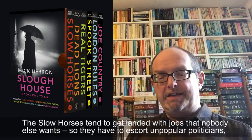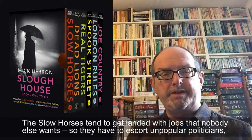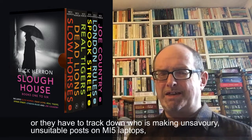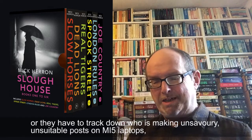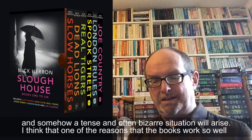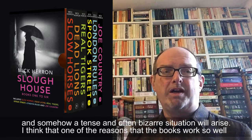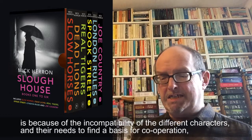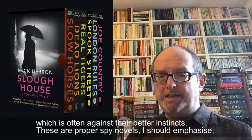The Slow Horses tend to get landed with jobs that nobody else wants, so they have to escort unpopular politicians or track down who is making unsavoury posts on MI5 laptops. And somehow a tense and often bizarre situation will arise. I think one of the reasons the books work so well is because of the incompatibility of the different characters and their need to find a basis for cooperation, which is often against their better instincts.